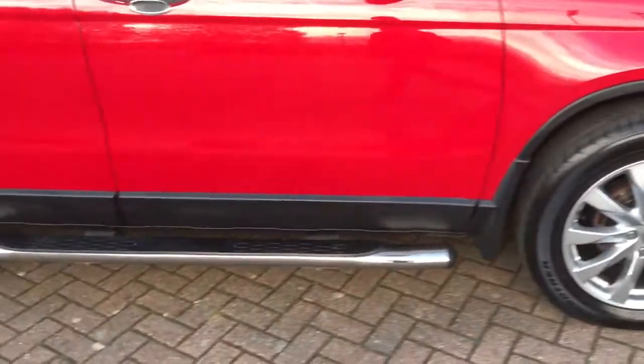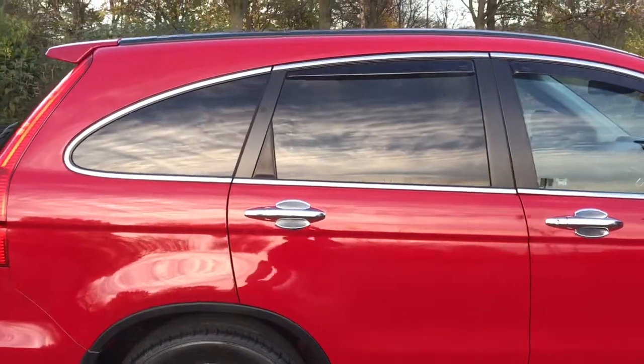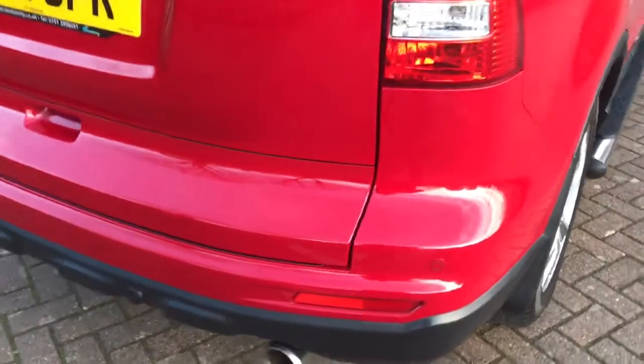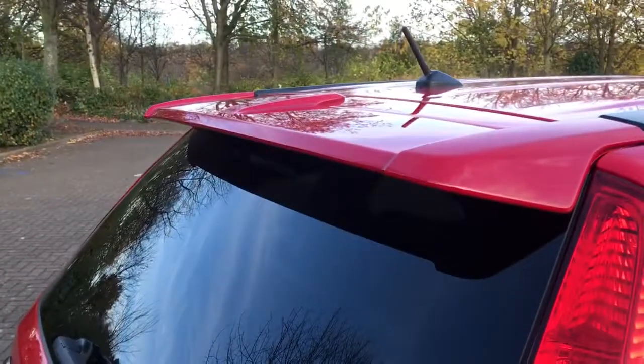18 inch alloys, Dunlop tyres all round, rear privacy glass, chrome exhaust pipe, rear parking sensors, and a spoiler.